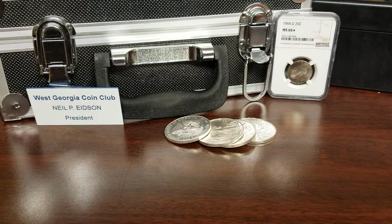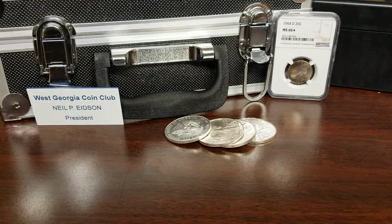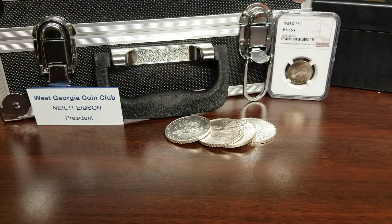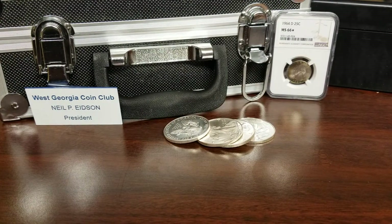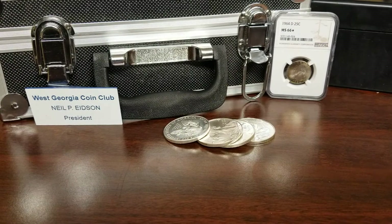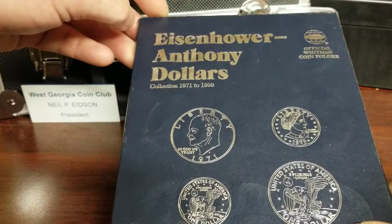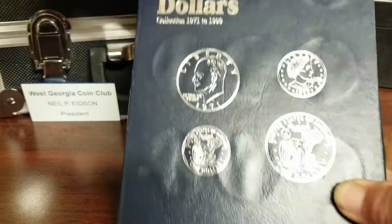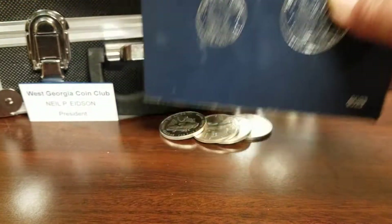Hello YouTubers, Neil here from Neil's Coins. A quick little video — I bought a book a while back, I showed it on one of my videos. It's a book on Eisenhower and Anthony dollars, and in the back of the book — the coins don't fall out —